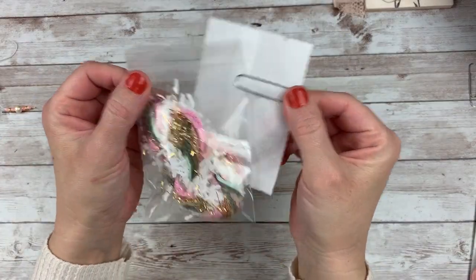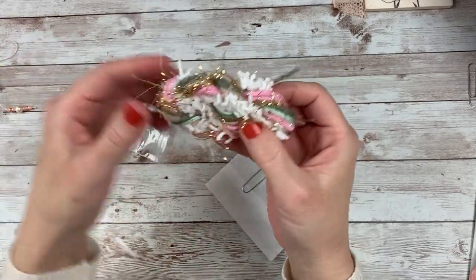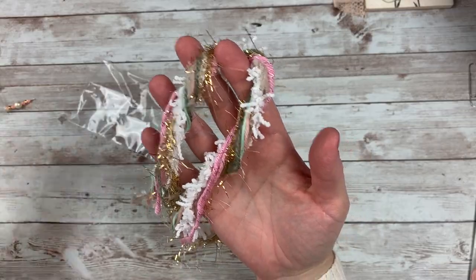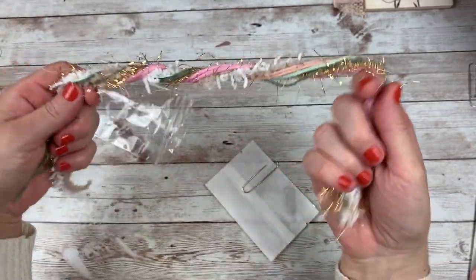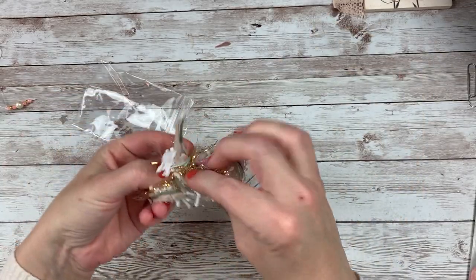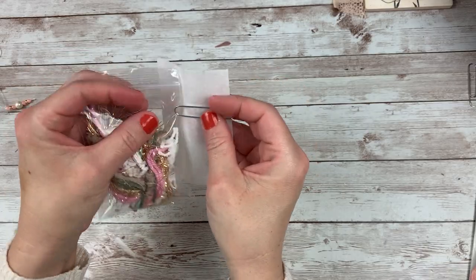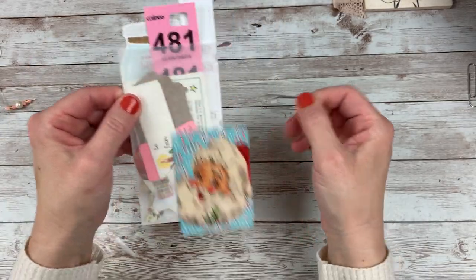And then there are always some fibers that match the collection — great to use on the ends of your tags or paperclips, anything sticking out of the edge of your journal. They're coordinating colors and always a lot of fun. Then there is a glassine bag with some more paperclips you can use.